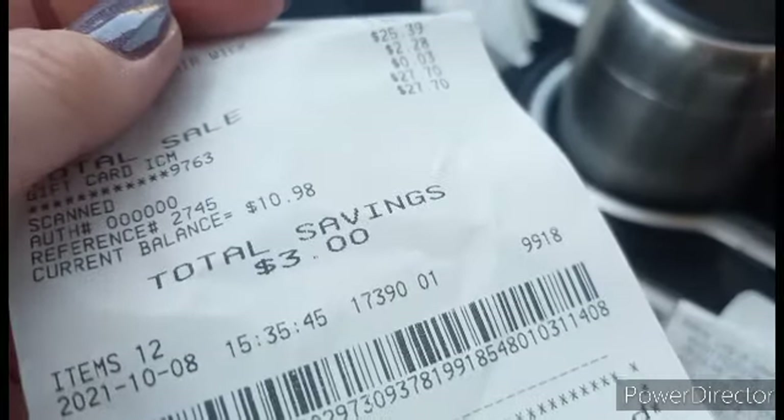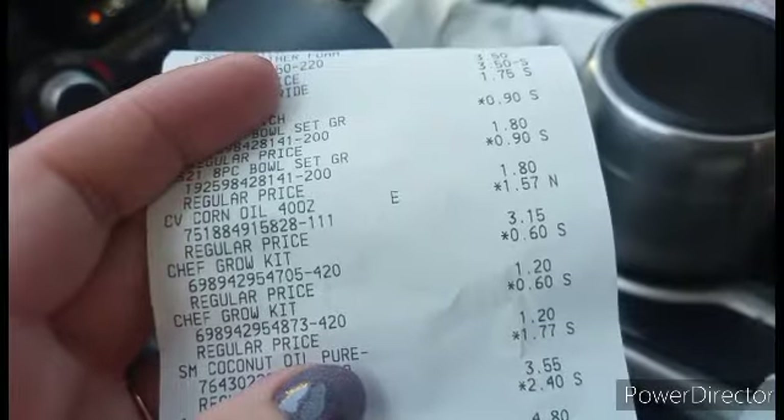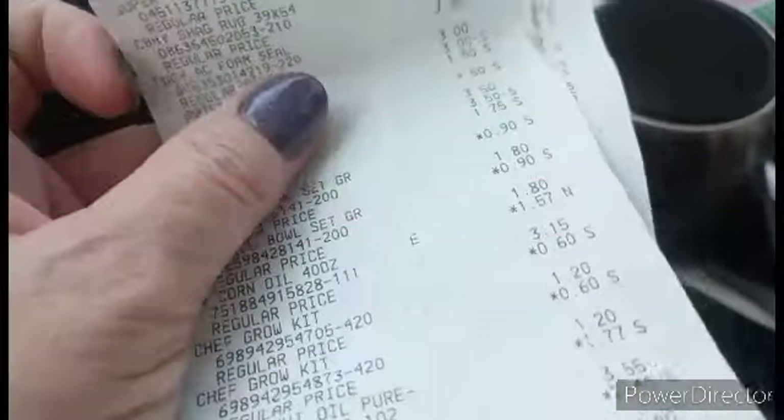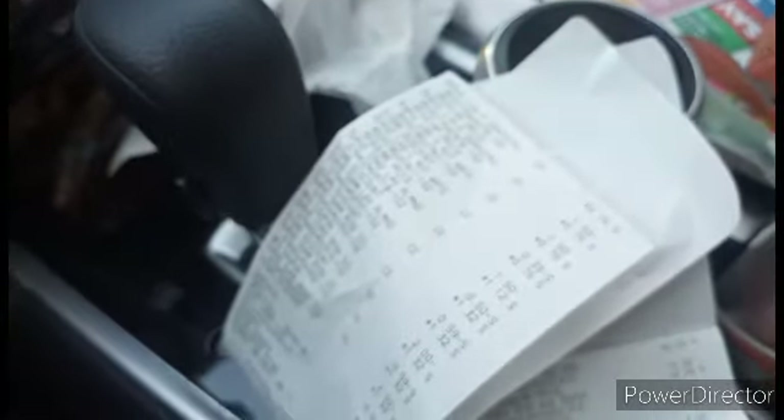That's for 12 items. It was not that cheap out of pocket, but you gotta figure I got two big rugs in there, so I'm still happy. And we're off to our next store!